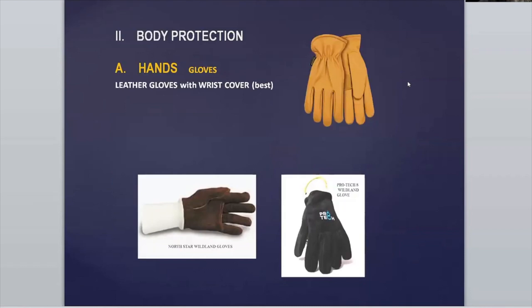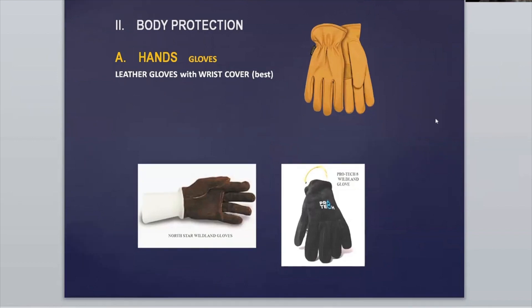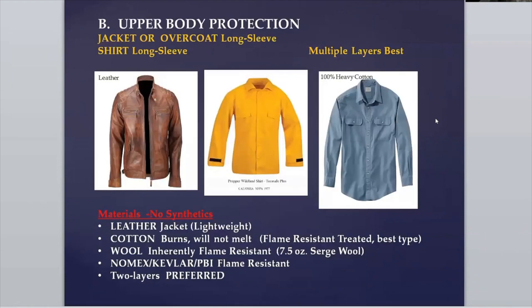Going down to hands and body protection — any pair of gloves will do, with leather being the best. You want wrist coverage in case your sleeves are short or open. The wildland gloves, those North Star ones, are the best but dexterity is not real good — it's like having five thumbs. So if you're getting in your car you're going to have to take them off for driving. For upper body, a long-sleeved shirt. I show a Nomex shirt in the center — it's the Cal OSHA required type for firefighters. Nomex can kind of crisp up when it gets hot and burns, but it doesn't continue to burn — it self-extinguishes. Heavy cotton is good. Wear two layers — a T-shirt or undergarment underneath, because it's the air layers between garments that keep the heat off your skin.